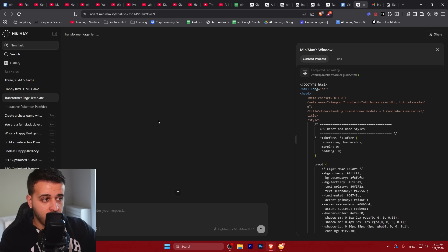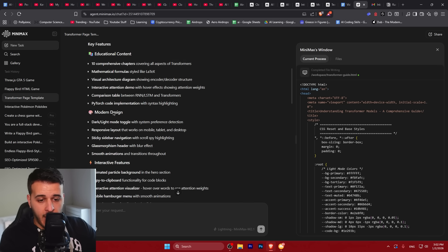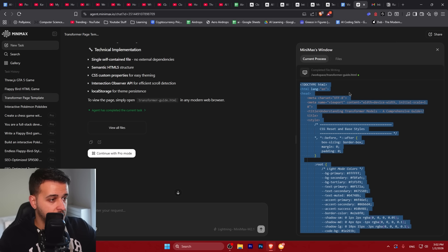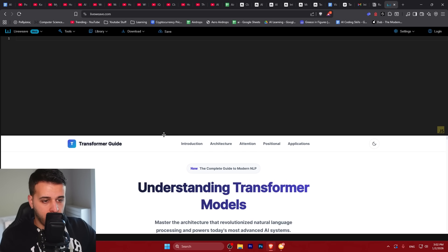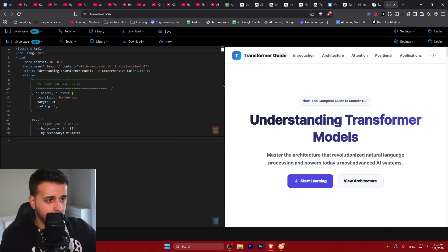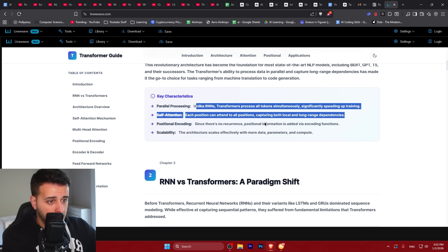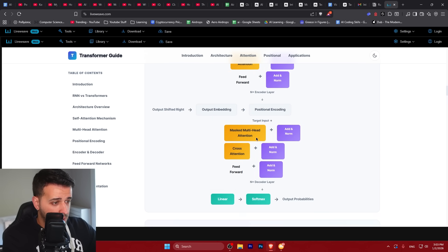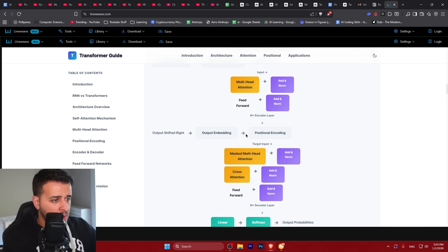The second query is creating a Transformer teaching webpage. I wanted to create a page that teaches transformer models, so I asked it exactly that. It created a transformer guide HTML — a single HTML file for me to use. Going over to LiveWeave to see the result: the transformer page looks really nice. White and dark mode is not working, 'click to start learning' doesn't work, 'view architecture' doesn't work. But there is a lot of detailed information about transformers — comparing transformers to RNNs, architecture overview. It's not very responsive and there are some design issues, but the information is really solid.